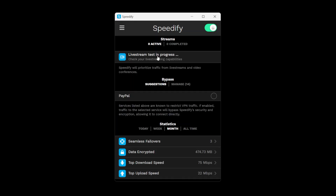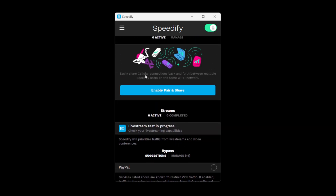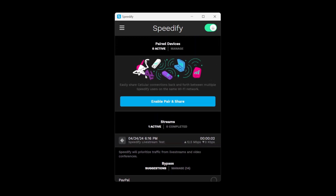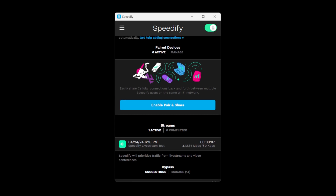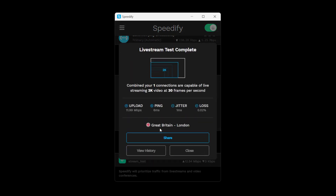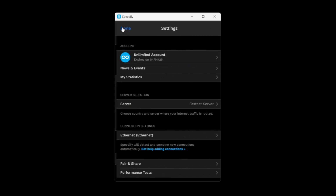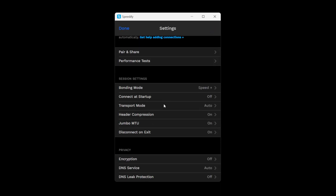Without Speedify this problem doesn't exist — disabling 4G will automatically switch to Wi-Fi and vice versa. One of the biggest advantages of Speedify in my experience is that it allows you to bypass guest Wi-Fi security for video streaming. If guest Wi-Fi is blocking RTMP traffic, installing Speedify lets you use that connection to stream video, which is typically more reliable than 4G or 5G.